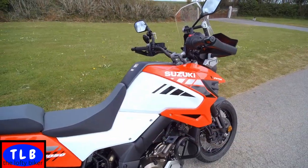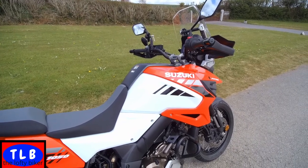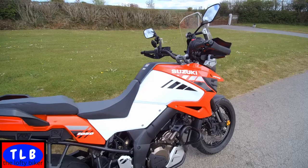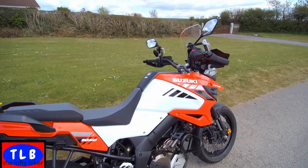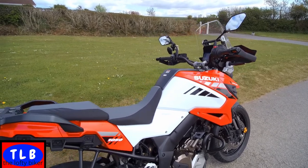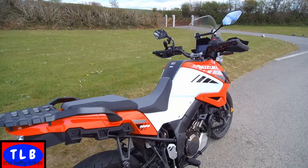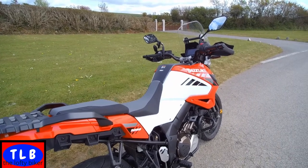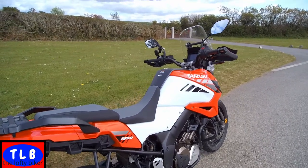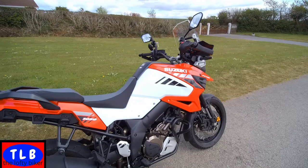So the spec: two models - V-Strom 1050 and V-Strom 1050 XT. This is the XT. They start at £9,999, so under £10k for the basic model; for this one you're paying £11,300. Seat height is 850mm, kerb weight 247kg. It's 105 brake horsepower, throws out 100Nm. I reckon you can average 57 to the gallon. It's got a 6-speed constant mesh gearbox and of course it's a V-twin 4-stroke double overhead cam. Discs front and rear.